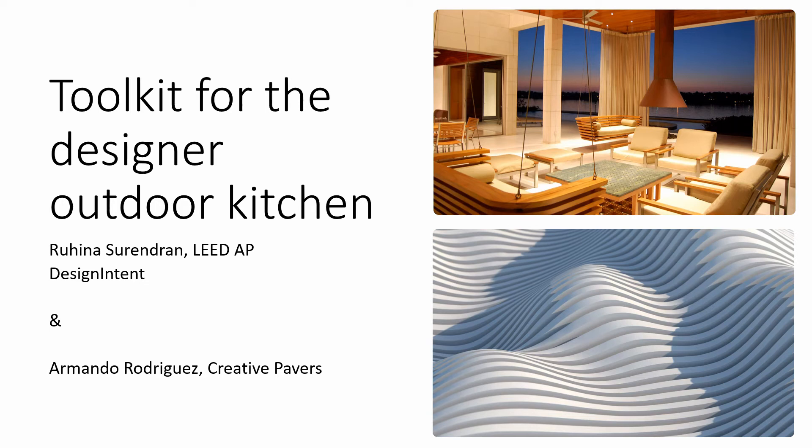Good morning everyone. My name is Rohina and today I am presenting on outdoor kitchens with Armando. Outdoor kitchens are very important elements of the landscape. Today Armando is going to talk about the construction aspects and I'm going to talk about the design parts.